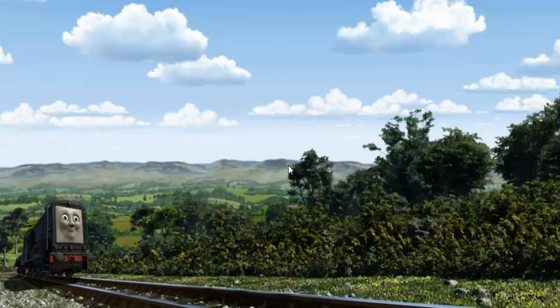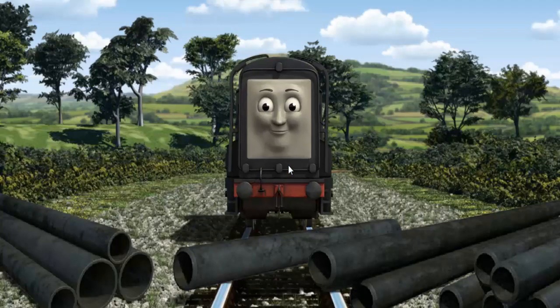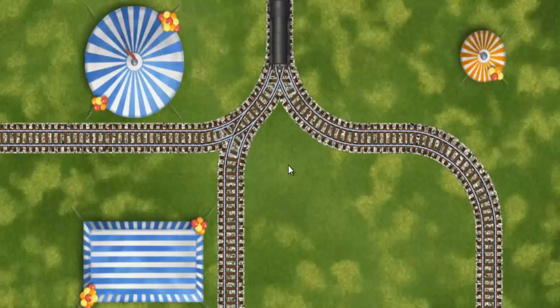Diesel set out for Farmer McColl's Farm. Suddenly Diesel had to stop. He would have to go another way. Find the track that goes nearest to the smallest tent.